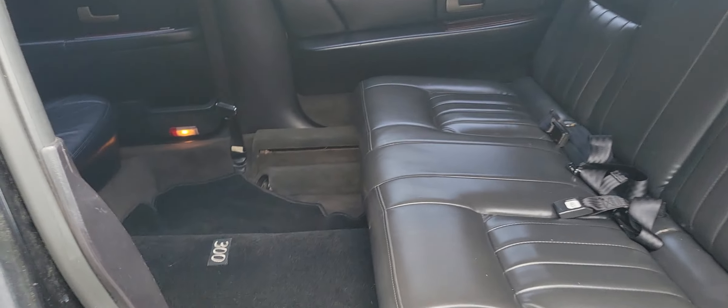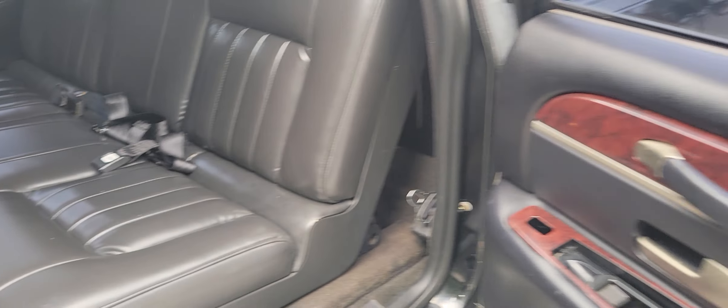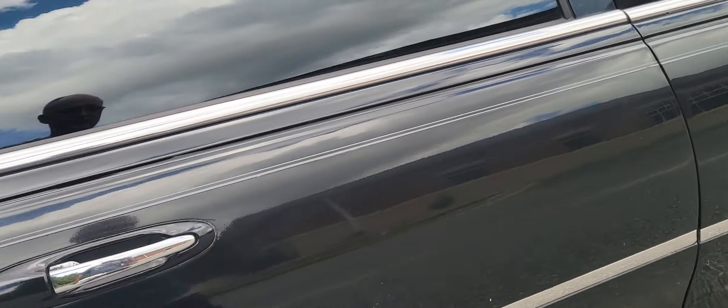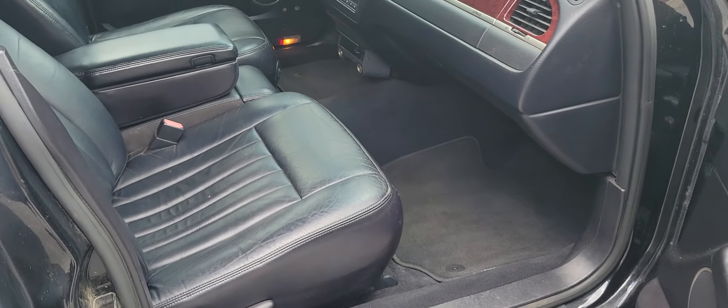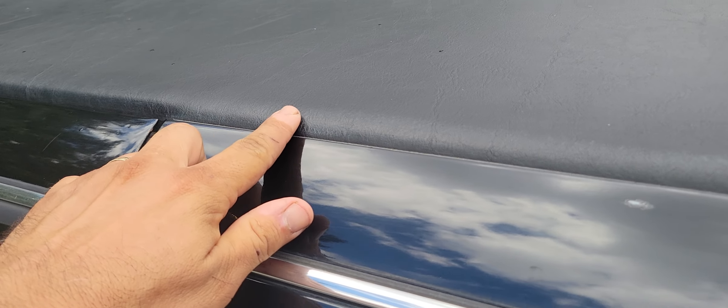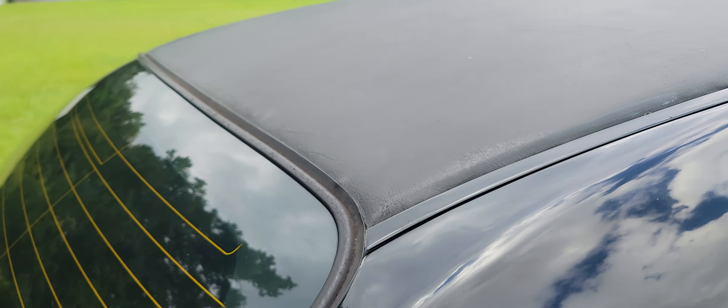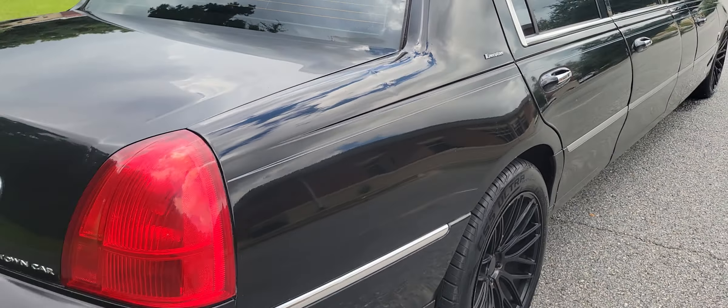The bench seat is pretty comfortable — nice and clean overall. Black of course always looks good and is easy to maintain. A few little scuffs here and there, nothing too crazy — the body's in really nice shape for the age of it. The roof is in very nice shape too; some of these get corrosion underneath, but this one doesn't have any issues like that. No bubbling or anything — it's all in very nice condition.